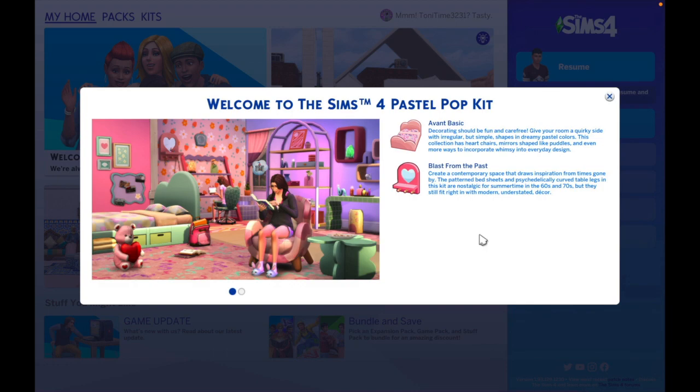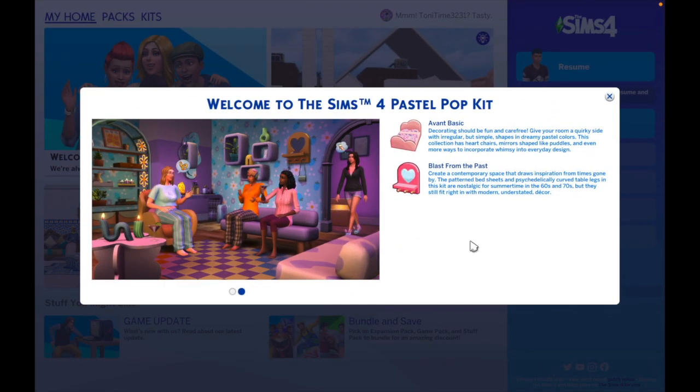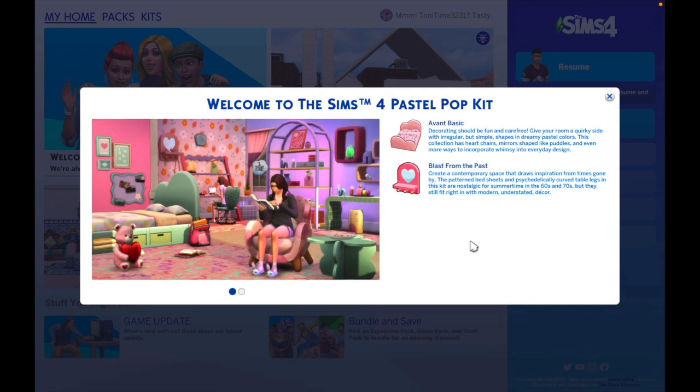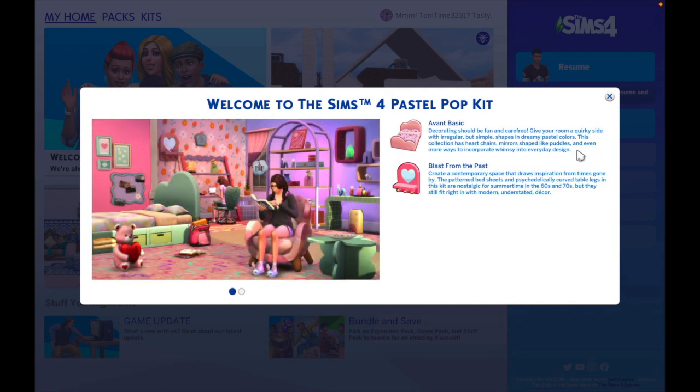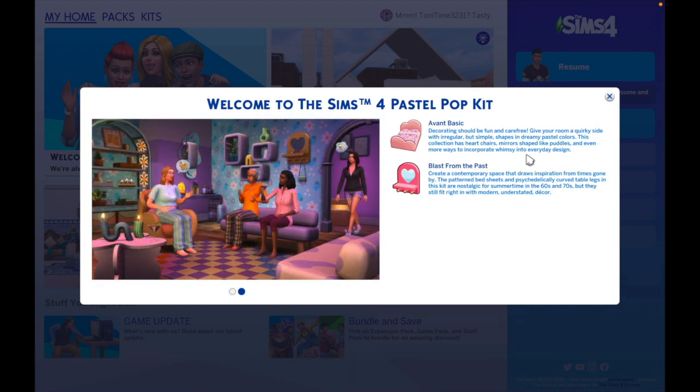So Sims 4 Pastel Pop Kit — we have the 'Avant Basic,' which I thought was such a cool name. It says: decorating should be fun and carefree — give your room a quirky side with irregular but simple shapes in dreamy pastel colors. This collection has heart chairs, mirrors shaped like puddles, and even more ways to incorporate whimsy into everyday design. I've already seen things on Sims Twitter showing off the candles and the puddle mirror on the wall, which I thought was very cute.